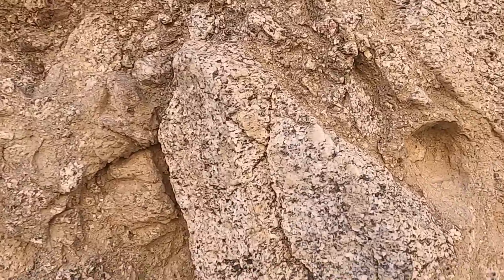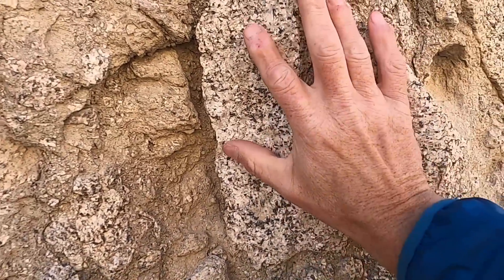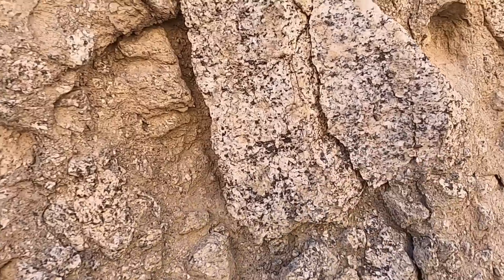And then we've got this uniform composition — all of the rocks in here for the most part look to be this granitic material, this granite that is really common in the Peninsular Ranges of Southern California, which is just to our west.